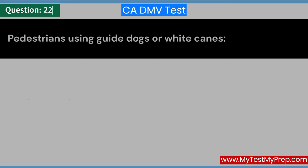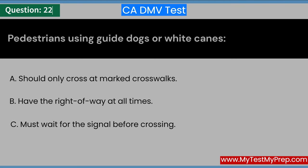Pedestrians using guide dogs or white canes: A. Should only cross at marked crosswalks. B. Have the right of way at all times. C. Must wait for the signal before crossing. Answer: B. Have the right of way at all times.